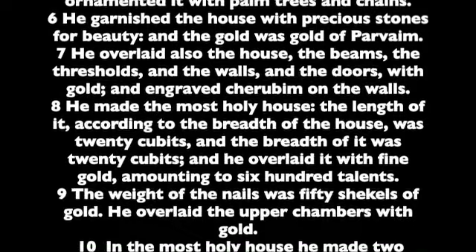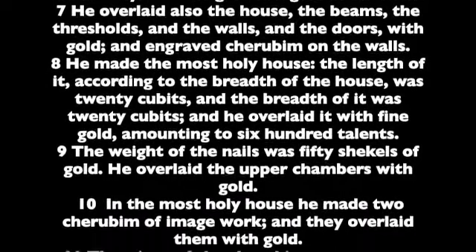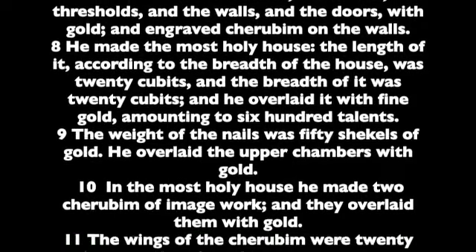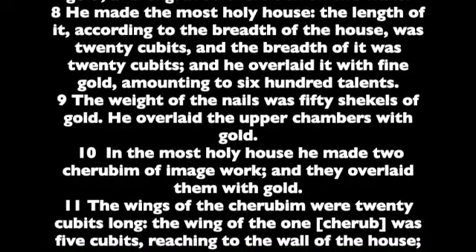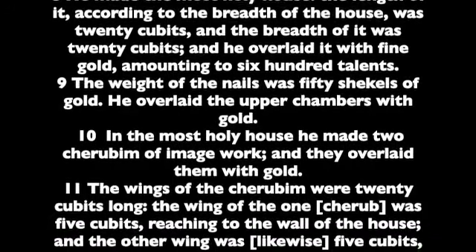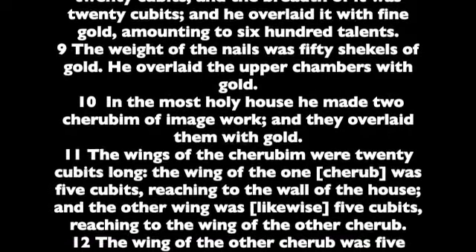He made the most holy house. The length of it, according to the breadth of the house, was twenty cubits, and the breadth of it was twenty cubits, and he overlaid it with fine gold, amounting to six hundred talents. The weight of the nails was fifty shekels of gold. He overlaid the upper chambers with gold.